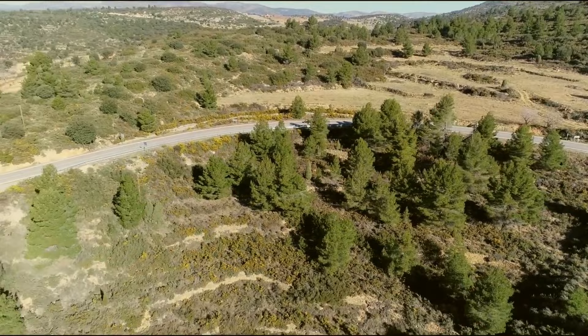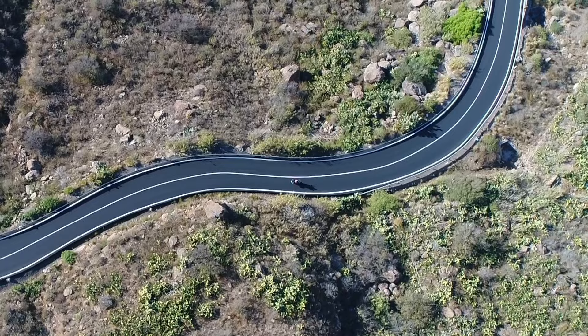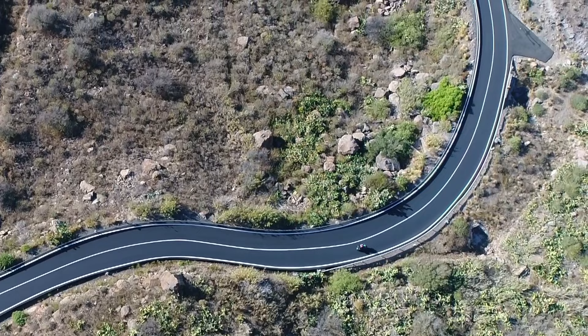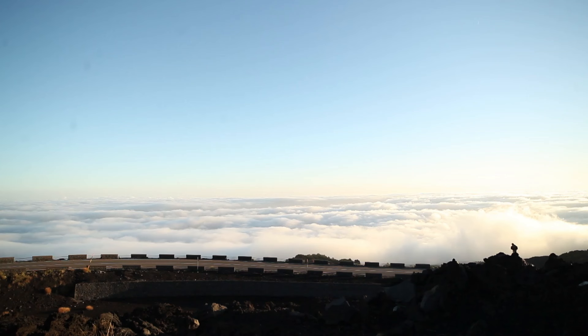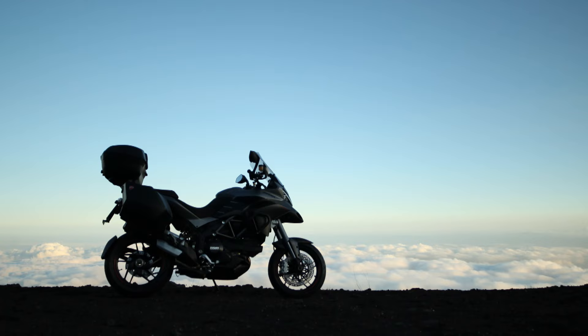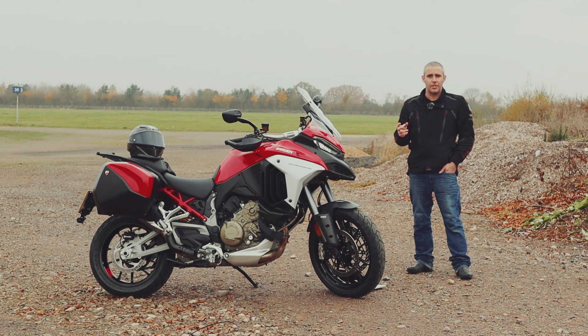It incorporated superbike levels of handling ability, electronics, revised styling, and electronic suspension — most of which were a first in the adventure bike class at that time. It was always revered as a machine that handled like one of Ducati's factory superbikes, with all the comfort of a touring machine, making the 1200S an instant hit and a de facto challenger for other touring and adventure bikes of the class.